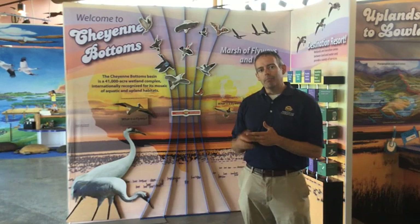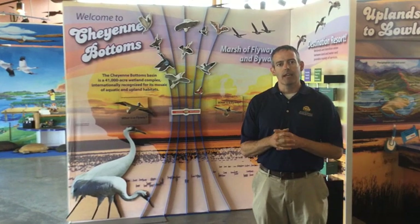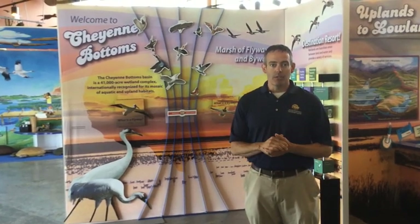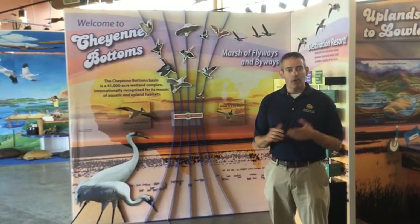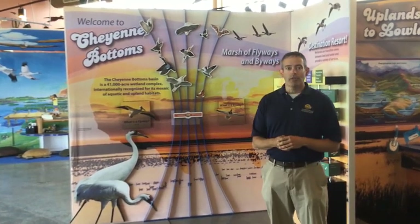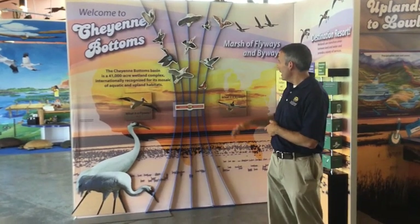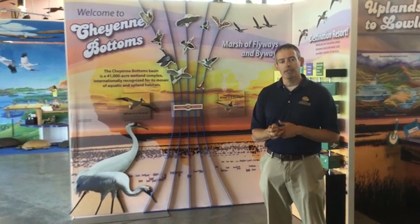We're sitting here at Cheyenne Bottoms, where the Kansas Wetlands Center is located. It's right in the heart of Kansas and is considered to be the largest marsh on the interior of the United States. Several exhibits show its importance to the central flyway — all the birds that stop here along their migration path. Cheyenne Bottoms provides them a stopover during that migration, bringing both humans and animals together.